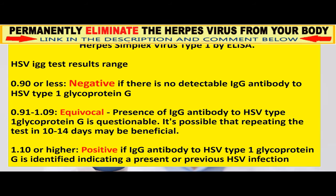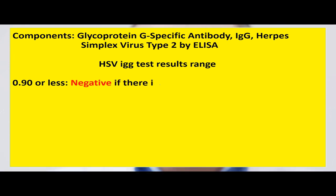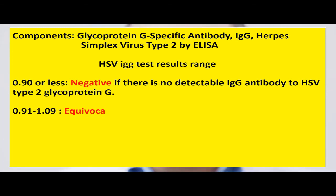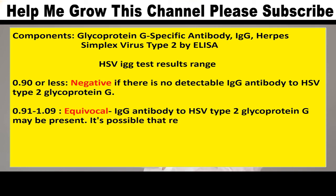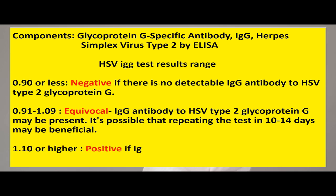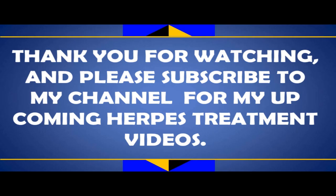Components: Glycoprotein G-specific antibody IgG, herpes simplex virus Type 2 by ELISA. HSV IgG test results range: 0.90 or less is negative, indicating no detectable IgG antibody to HSV Type 2 glycoprotein G. 0.91 to 1.09 is equivocal — repeating the test in 10 to 14 days may be beneficial. 1.10 or higher is positive, indicating a present or previous HSV infection. Thank you for watching, and please subscribe to my channel for upcoming herpes treatment videos.